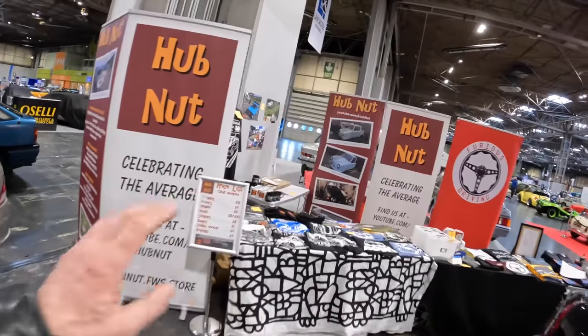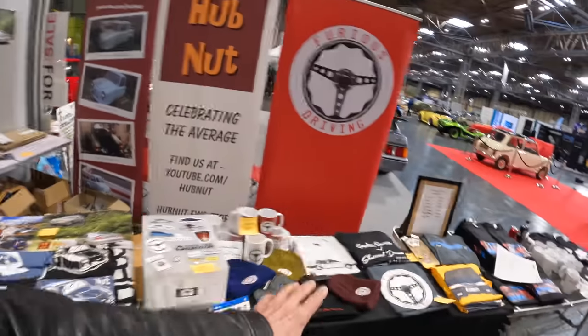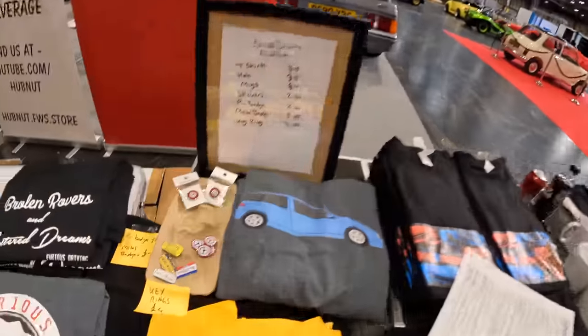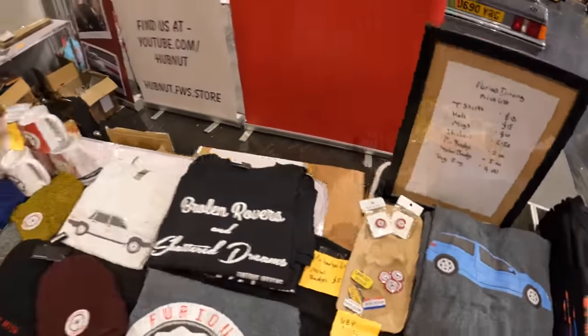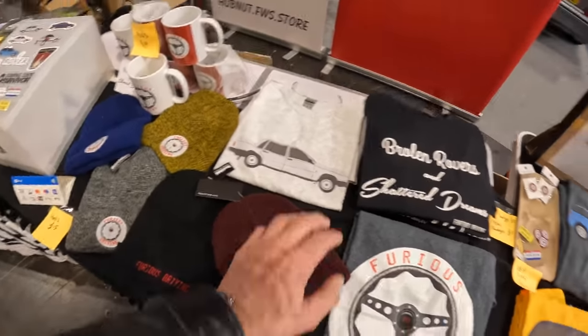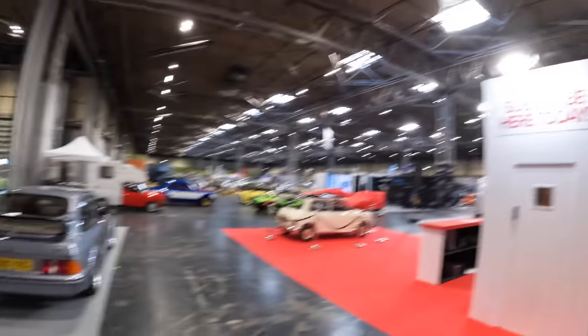On our stand we have all manner of exciting Hubnut, Furious Driving and iDriver Classic stuff. I'm particularly excited by the key rings, badges and other things. We've now added to the list of merchandise new colour hats, new t-shirts, and a Rover and an Alfa — these are the two cars I was thinking of bringing but obviously brought the Crown Vic instead. Right, enough of our stand, let's go and look at everything else.